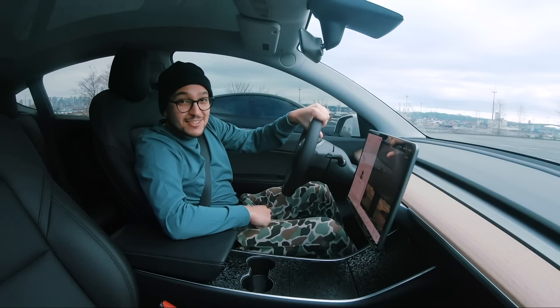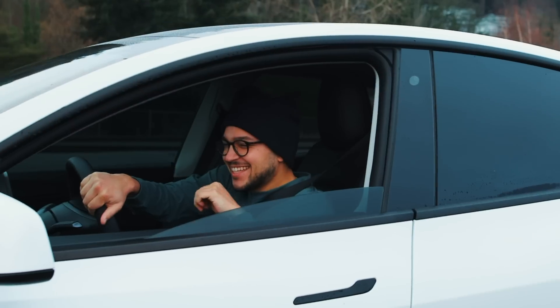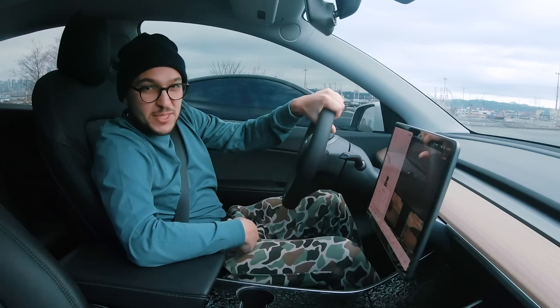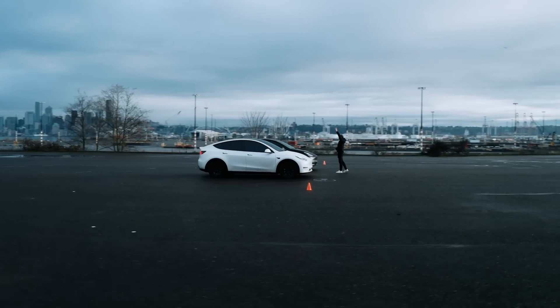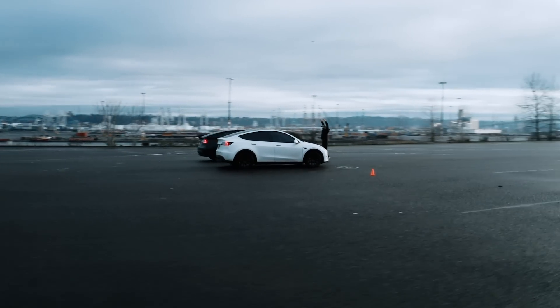I can see Gally talking about how he might be winning this round. I'm over here at 62% state of charge. He's much closer to 90%. We'll see what happens.